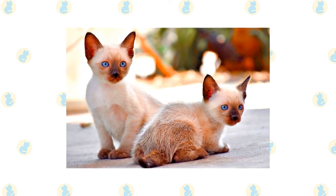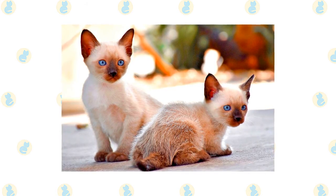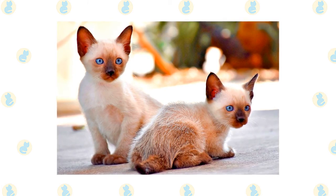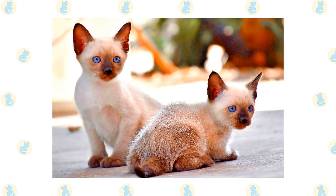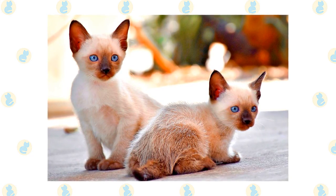The active and social Siamese is a perfect choice for families with children and cat-friendly dogs. He will play fetch as well as any retriever, learns tricks easily, and loves the attention he receives from children who treat him politely and with respect. Ultimately, early socialization really pays off with this breed — make sure to reward them for good behavior when you bring them home to your family.